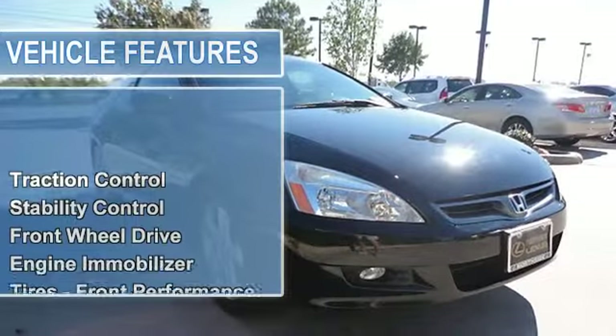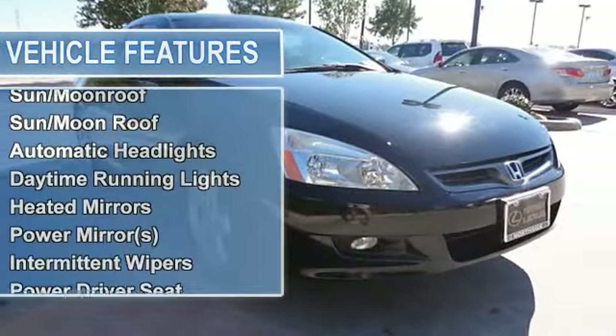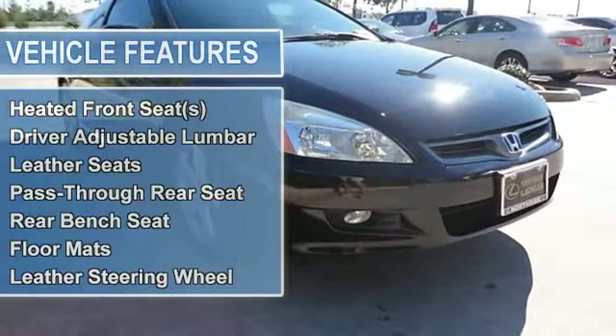Engine immobilizer, tires front performance, tires rear performance, aluminum wheels, power steering, 4-wheel disc brakes, anti-lock brake system, brake assist.